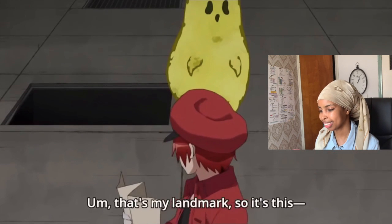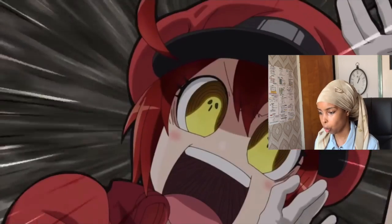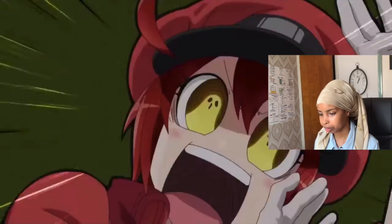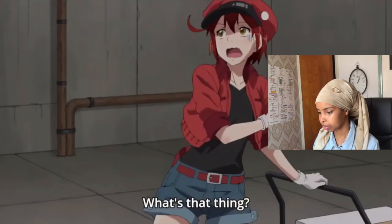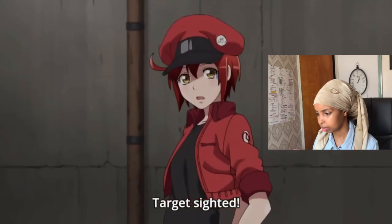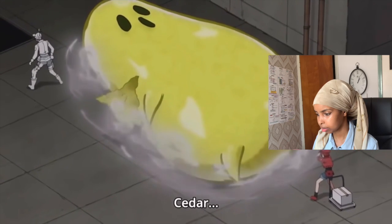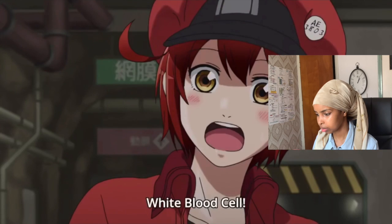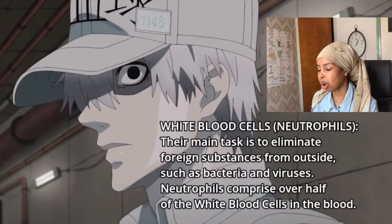It looks like a ghost. There's the White Blood Cell again, always there to rescue the Red Blood Cell, just like the previous episodes.